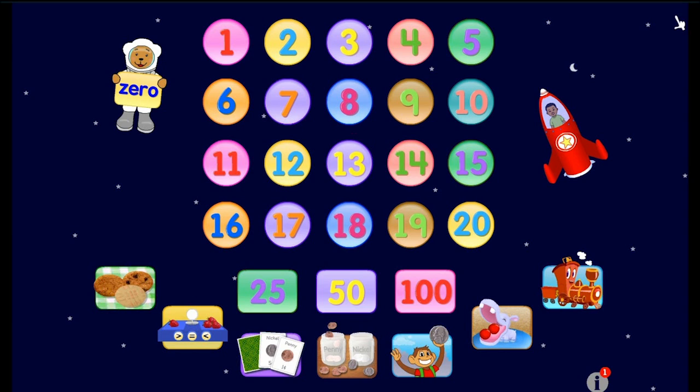This app is called Starfall Numbers and you can download it from the Google Play Store and play it on your tablets and on your cell phones. If you've enjoyed this video, please remember to give it a big thumbs up, share it with all of your friends on Facebook, and don't forget to subscribe to our channel so we can keep you up to date with all the latest gaming videos. Thank you for watching, I will see you again soon. Bye for now.